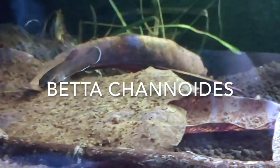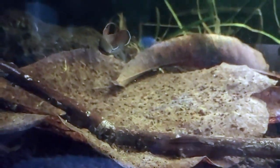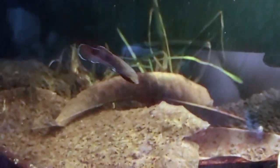Hey, what's up YouTube! I recently picked up several of these Betta channoides. This species is a wild-type betta — they're not your typical pet store type of betta — so I'm really excited to get these.